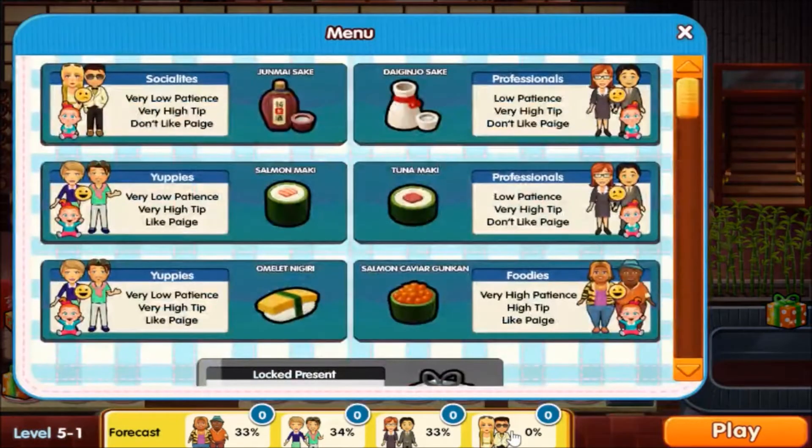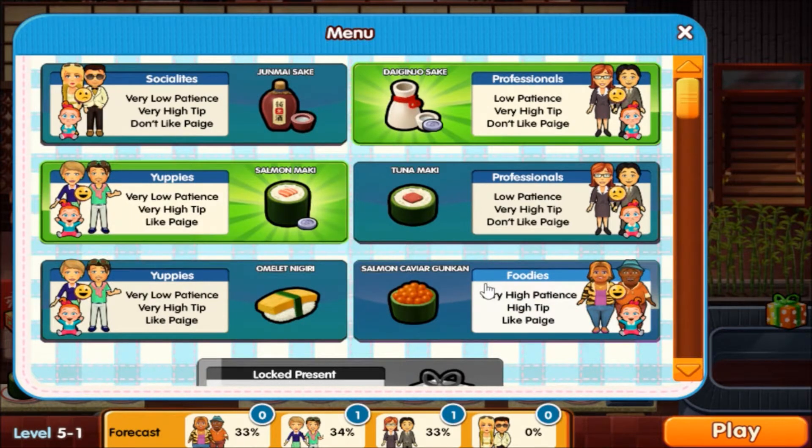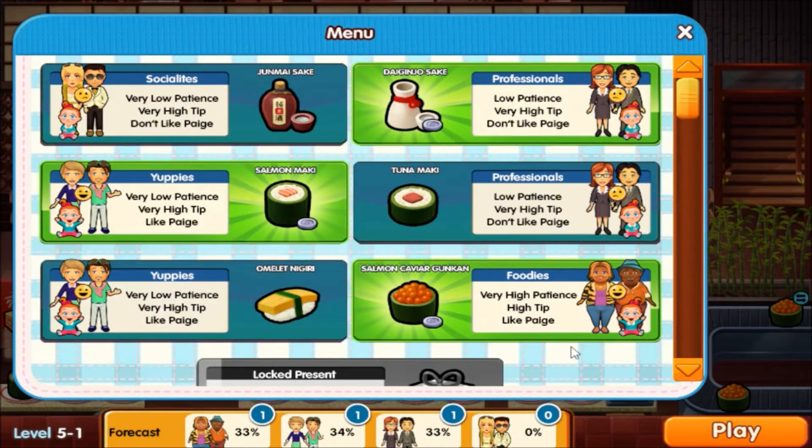We have a new type of person but they're not showing up today. Let's see — ginger sake, and yuppies give you the salmon, salmon maki, then the salmon caviar gunkan. I don't know about the foodies.